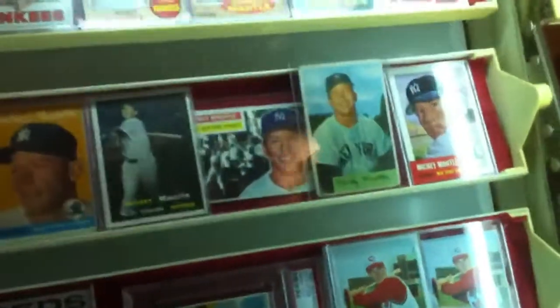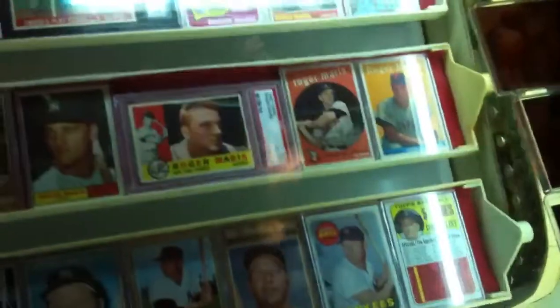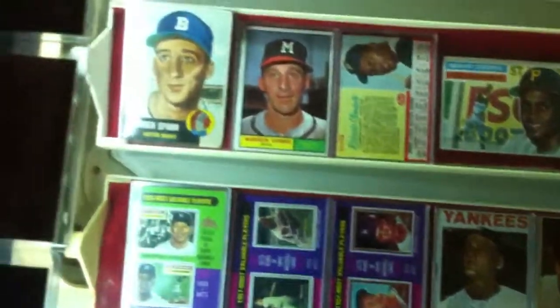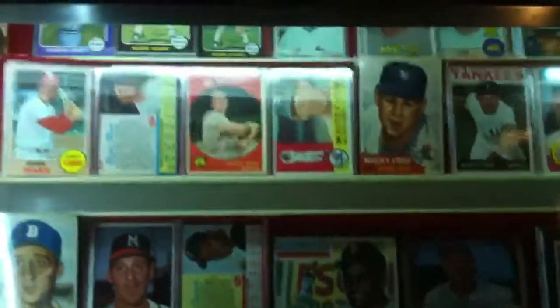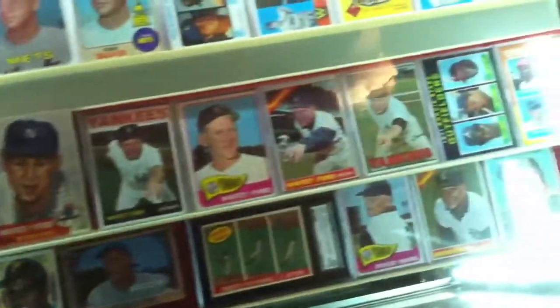Come to the Mickey Mantle cards — about 24 different original Mickey Mantle cards. And then we got Roger Maris, starting with his rookie all the way up to — I think it's '68 — his last card.